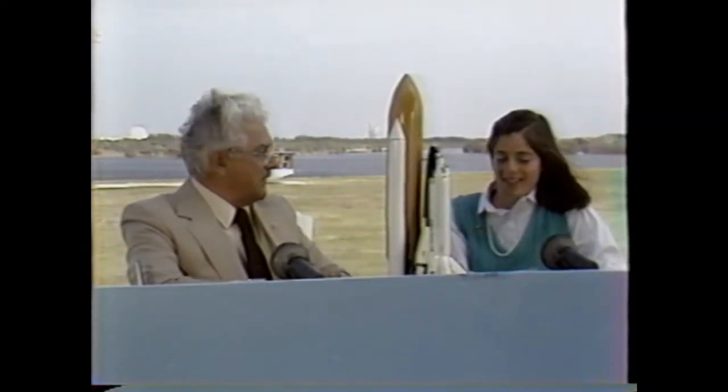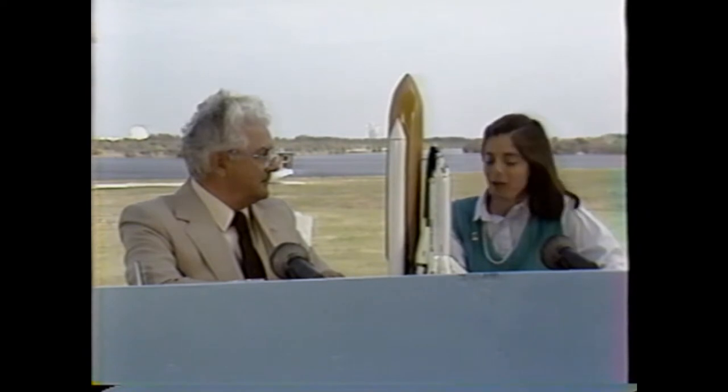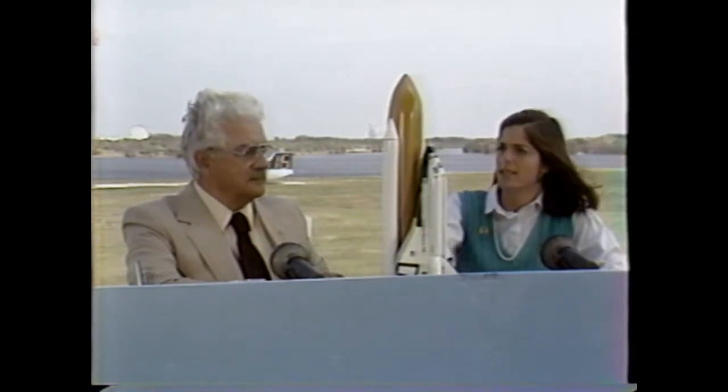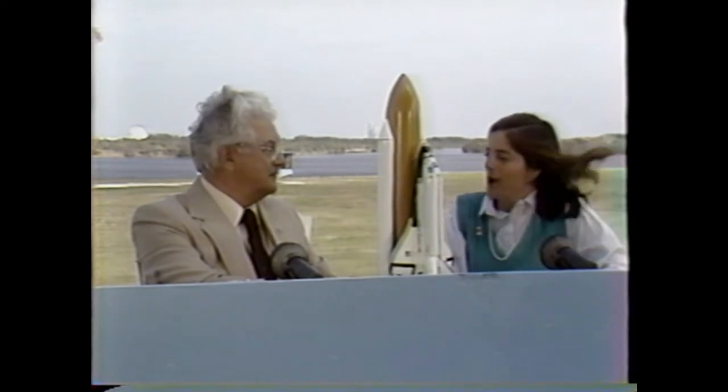It is so impressive how many steps and how many people are involved in getting each mission successful. I wanted to ask you — if we were to take one small part of the whole shuttle system, let's take one of the solid rocket boosters, how is just that one part prepared for launch? Can you tell us all the steps?